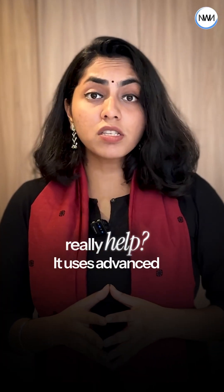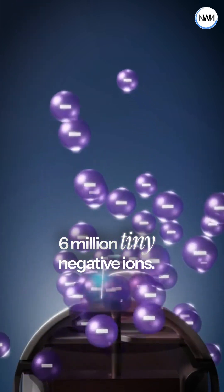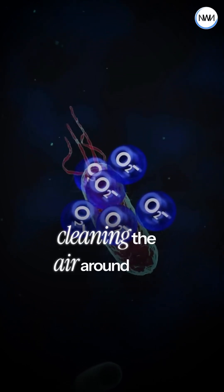So how does this small device really help? It uses advanced variable ion technology. Switch it on and it releases about 6 million tiny negative ions. These ions attach to harmful particles in the air and pull them down, cleaning the air around you.